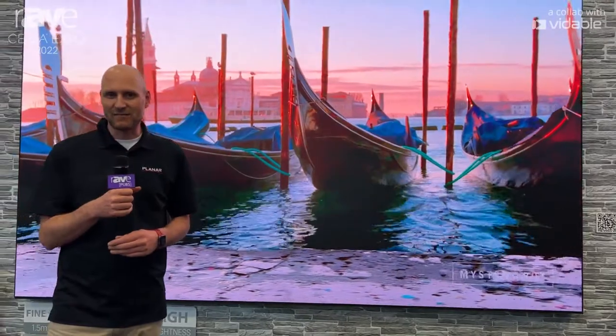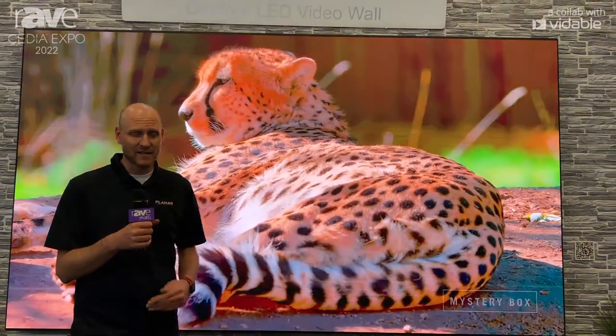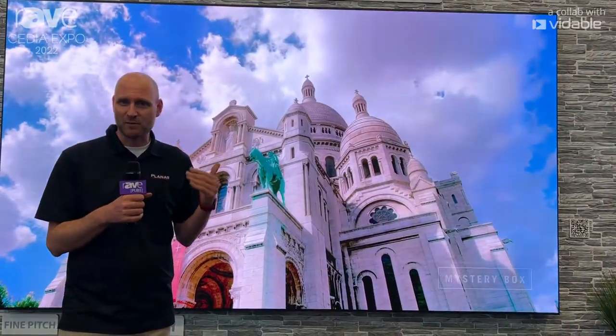Right behind me here, we have a 1.5 pitch LED video wall that is IP65 rated, so it can go anywhere outside. It's capable of over 3,000 nits maximum brightness, and we're running it barely at 1,000 nits right now. So as you can see, it produces a bright, stunning image.